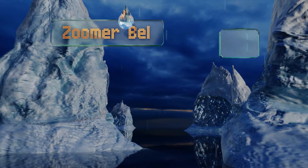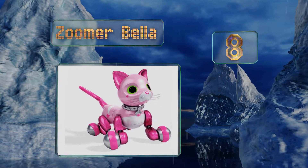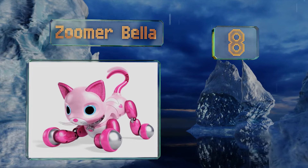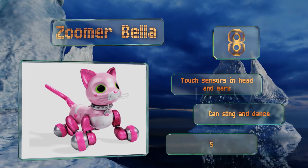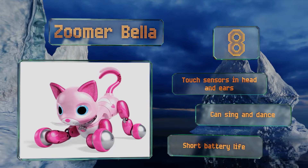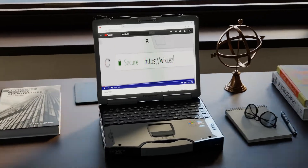Coming in at number eight, you get almost everything with the Zoomabella that you'd want in a flesh-and-blood mouser, including a collar and a kitty toy. She has two modes — one for playing and another for cuddling — or you can just give her some catnip and watch her go crazy. She's equipped with touch sensors in the head and ears and can sing and dance. However, the battery life is short.